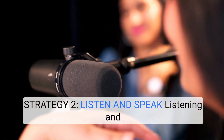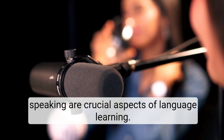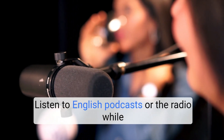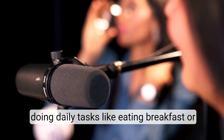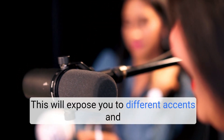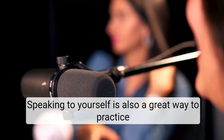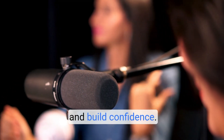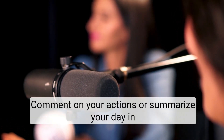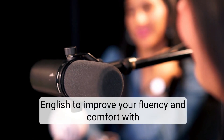Strategy 2: Listen and Speak. Listening and speaking are crucial aspects of language learning. Listen to English podcasts or the radio while doing daily tasks, like eating breakfast or commuting. This will expose you to different accents and vocabulary. Speaking to yourself is also a great way to practice and build confidence. Comment on your actions or summarize your day in English to improve your fluency and comfort with the language.